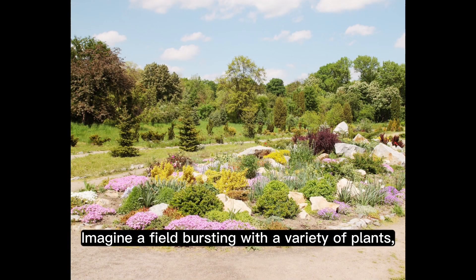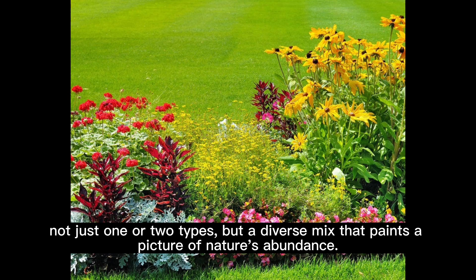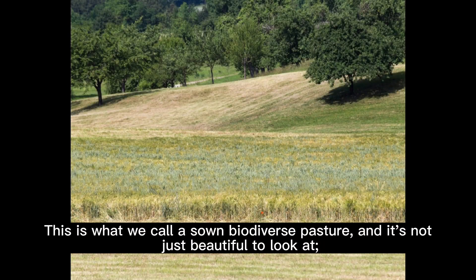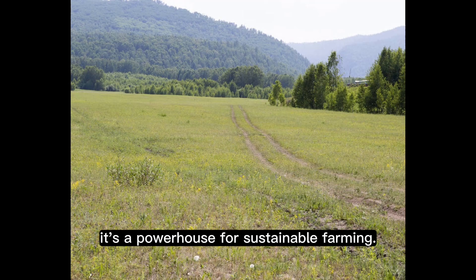Imagine a field bursting with a variety of plants — not just one or two types, but a diverse mix that paints a picture of nature's abundance. This is what we call a sown biodiverse pasture, and it's not just beautiful to look at. It's a powerhouse for sustainable farming.